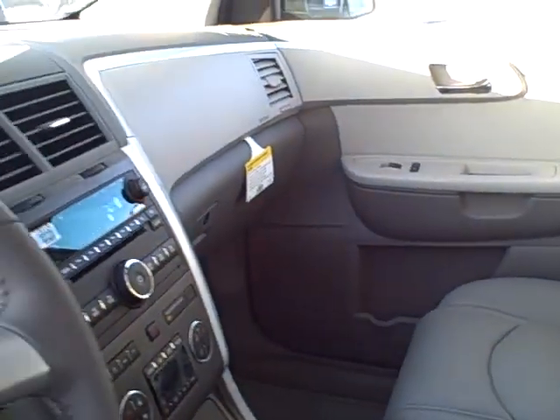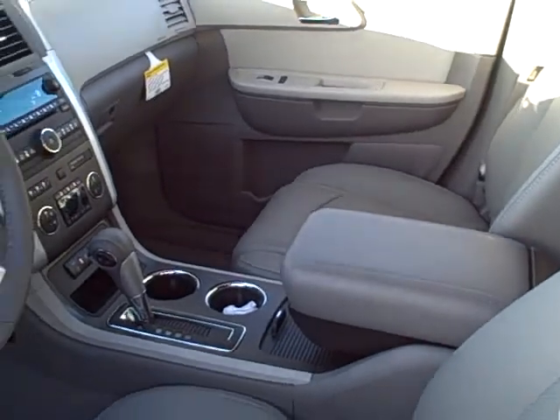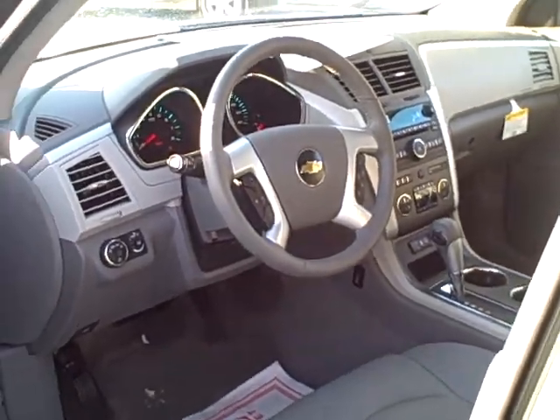It's a 2LT package, so this is a really nicely equipped Traverse, and it does have the backup camera also. I wanted to make this short and sweet — I just wanted to make sure that you saw what it looks like so that there are no surprises. I look forward to hearing from you. Thanks.